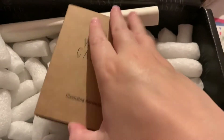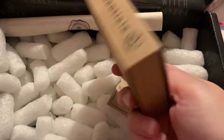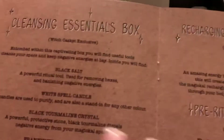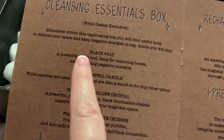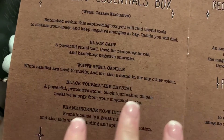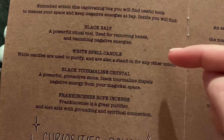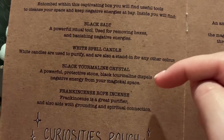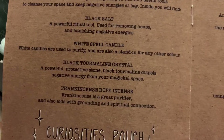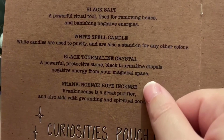I don't want to open this because it was an absolute nightmare earlier, but it's a little cleansing essentials kit. Within this box you'll find useful tools to cleanse your space and negative energies. You've got black salt, a white spell candle, black tourmaline crystal — which I have around the house anyway — and frankincense rope incense. I didn't know you could get frankincense rope incense, so that's quite interesting.